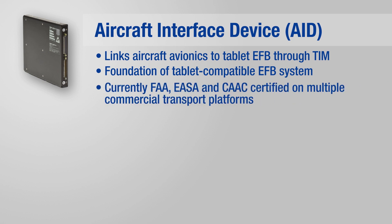The AID is currently FAA, EASA, and CAAC certified on multiple commercial transport platforms, and has parts manufacturer approval or PMA.